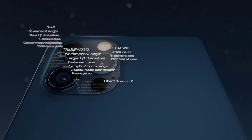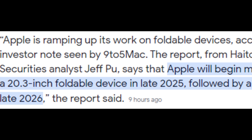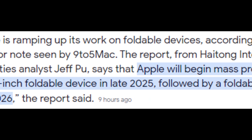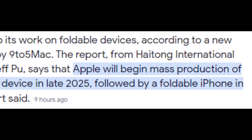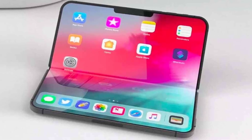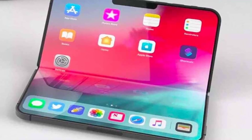Moving on to the second device, let's discuss the highly anticipated foldable iPhone. According to Pugh's report, Apple is planning to start mass production of its first foldable smartphone in late 2026. This timeline aligns with previous predictions from industry insiders like Ming-Chi Kuo and Ross Young, who have hinted at Apple's progress in developing a foldable iPhone. While the company may be late to the party, it's likely that they're taking the time to perfect the technology and user experience before launching this groundbreaking device.